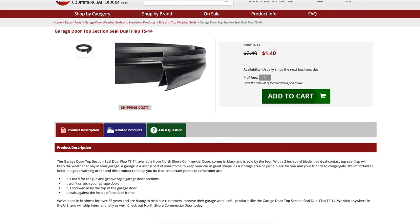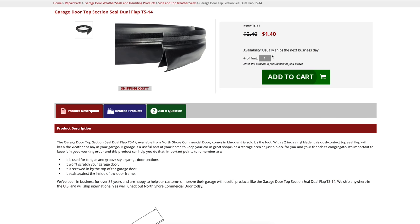At NorthshoreCommercialDoor.com, we sell the TS-14 garage door seal by the foot for better fit and convenience for you.